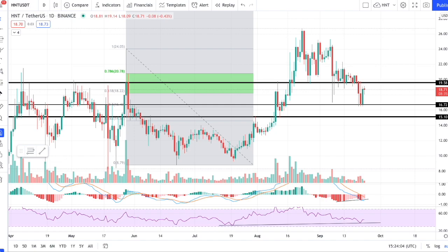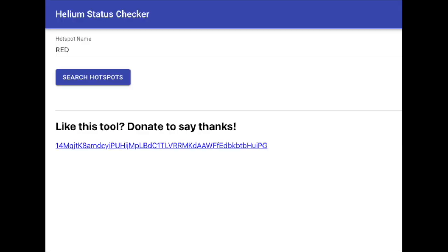Despite the pullback in absolute price, we have seen nice relative performance against its peers, showing there are much more long-term holders and perhaps more and more miners that are hodling, not to mention the benefit from lockup periods with validators. We have seen a nice bounce over the past 24 to 48 hours, which leaves us with one question: will it continue? We will also touch on a new quick and easy tool that might help people get their hotspot miners up, running, and earning HNT today.